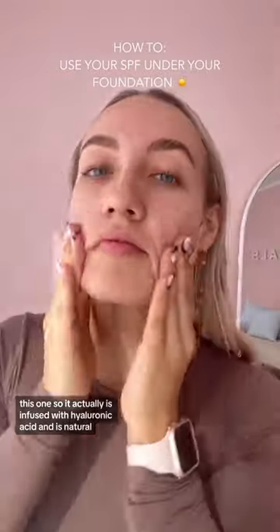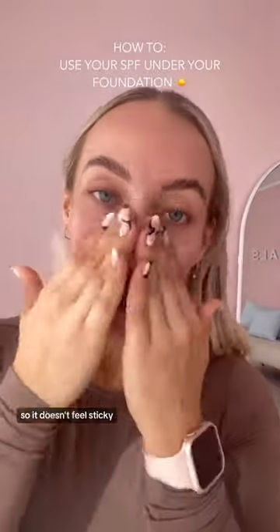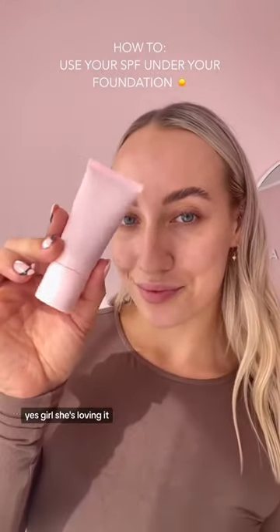This one is actually infused with hyaluronic acid and is natural, so it doesn't feel sticky, doesn't feel heavy on your skin. It actually feels like it's hydrating. Yes, girl — she's loving it.